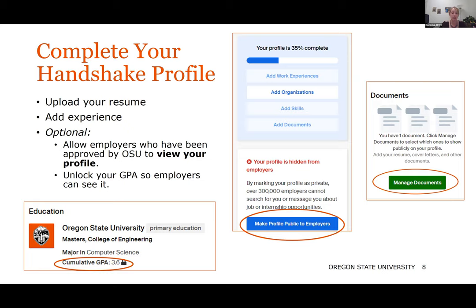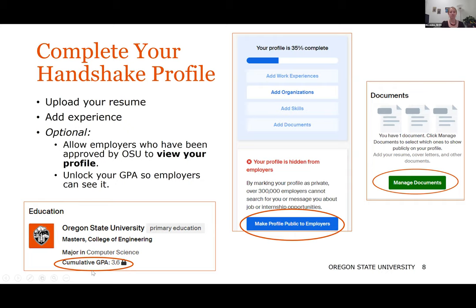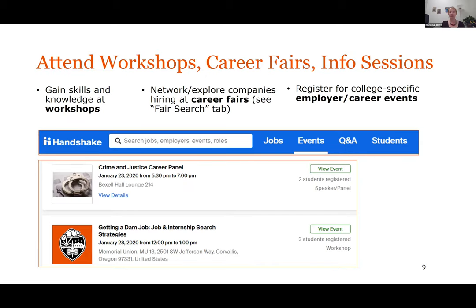You are automatically opted out from being visible to employers, so you have to opt into that. Same with your GPA — you're automatically opted out, but if you want to show off that GPA, you can click the lockbox and employers will see it. You can also attend all kinds of upcoming events, workshops, and fairs — you can find those on the events tab.